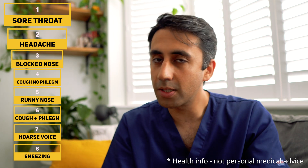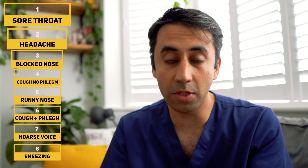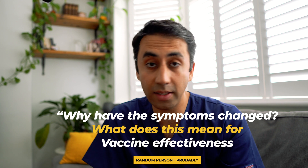If you look at the top 10 list, something interesting begins to appear. There seems to be more flu-like symptoms and more upper respiratory tract symptoms. So the question remains: why have the symptoms changed, and what does this mean for vaccine effectiveness?